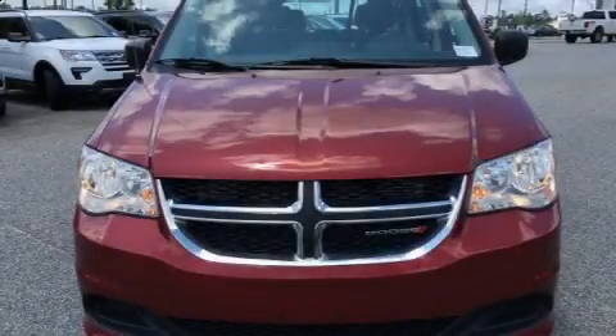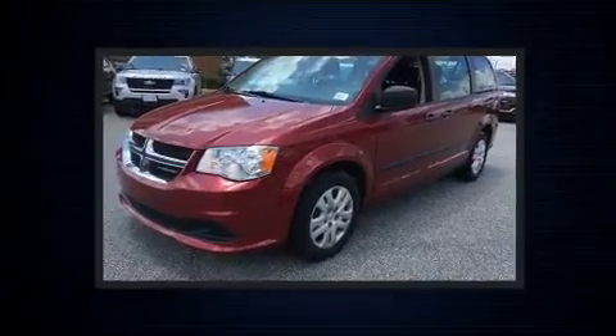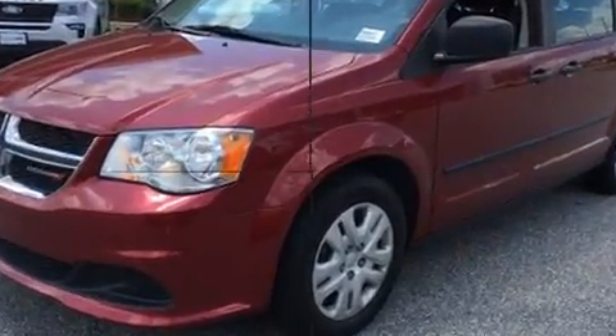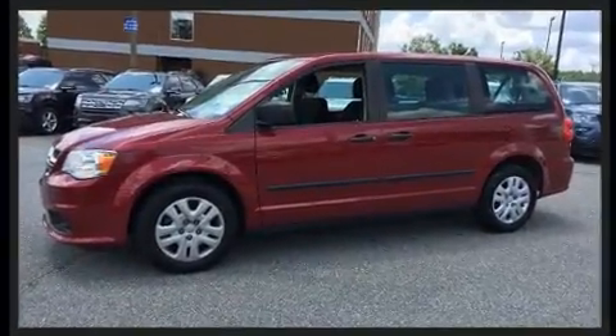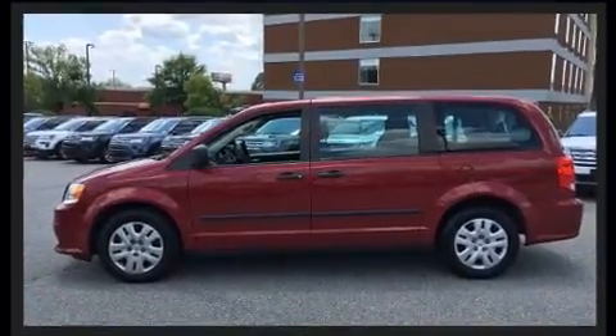Discerning drivers will appreciate the 2015 Dodge Grand Caravan. This seven-passenger van still has less than 45,000 miles. Under the hood, you'll find a six-cylinder engine with more than 270 horsepower. And for added security, Dynamic Stability Control supplements the drivetrain.